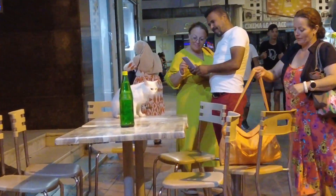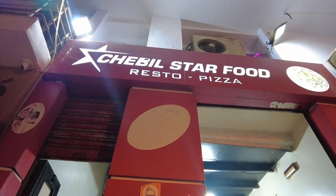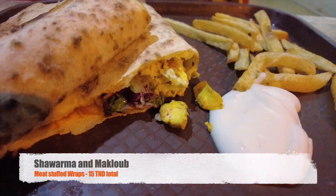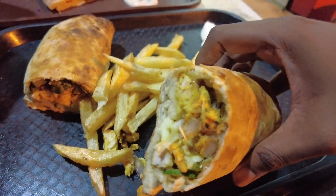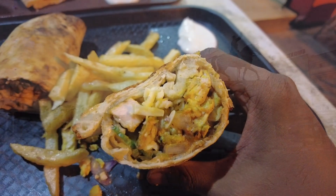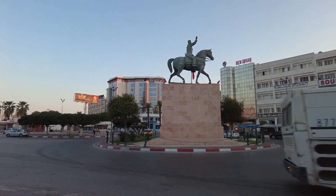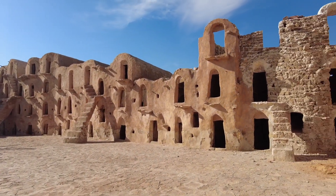We found a restaurant in the center of Sousse with a cat on a table and decided to have dinner there. We had some shawarma and makloub and called it a night. Stay tuned for the next video in our Tunisia series, where we'll be going south to the city of Tataouine.